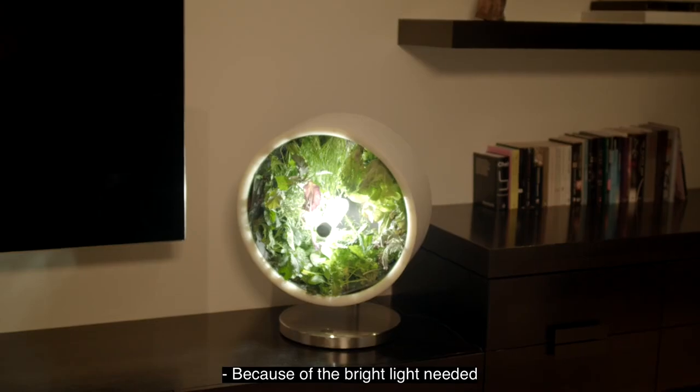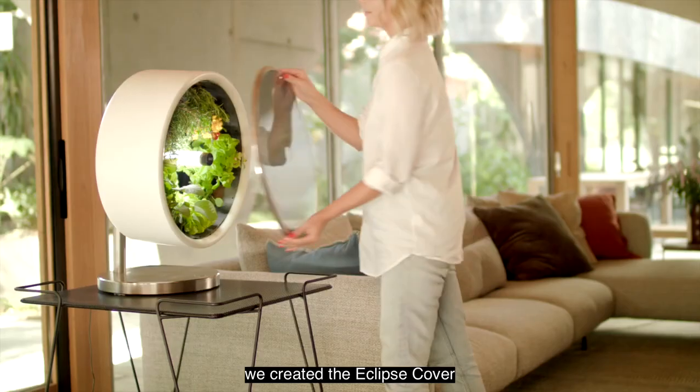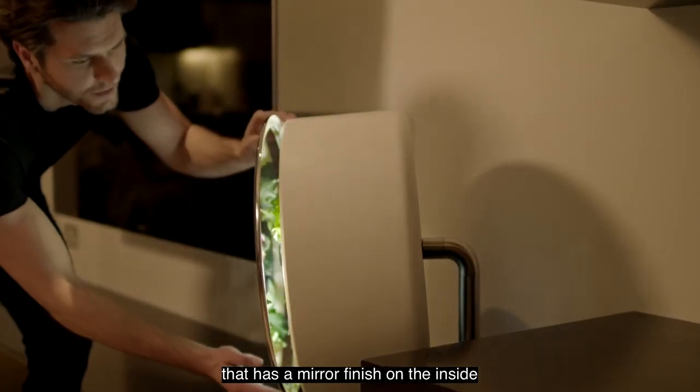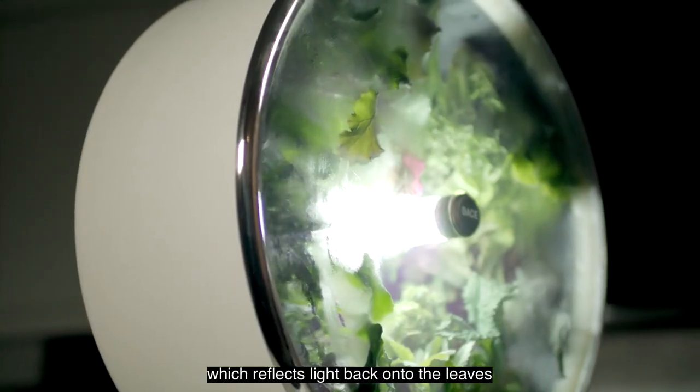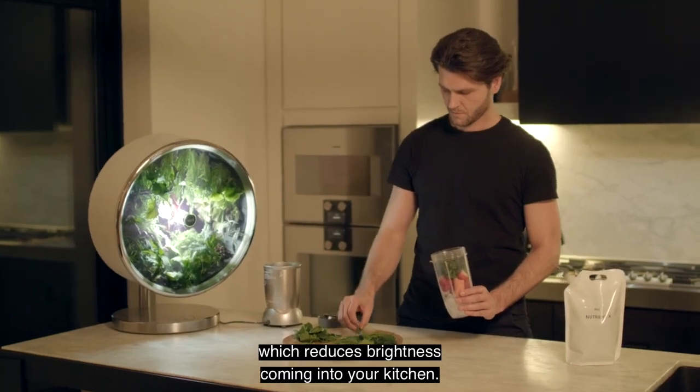Because of the bright light needed to get the best tasting crop, we created the eclipse cover. It has a mirror finish on the inside which reflects light back onto the leaves, and a tinted outside panel which reduces brightness coming into your kitchen.